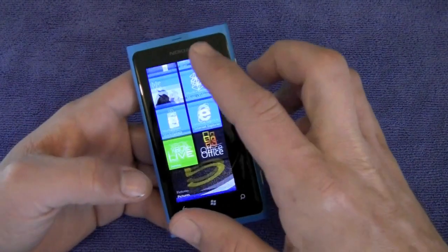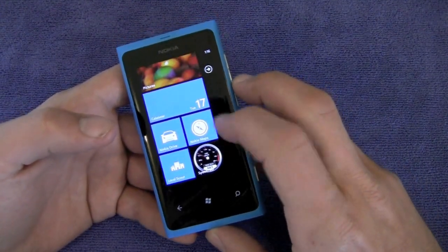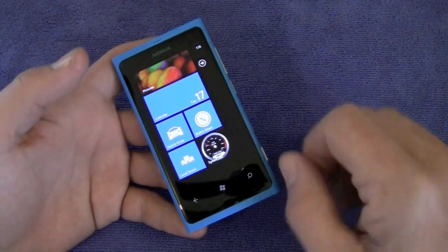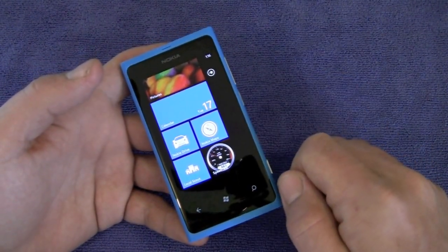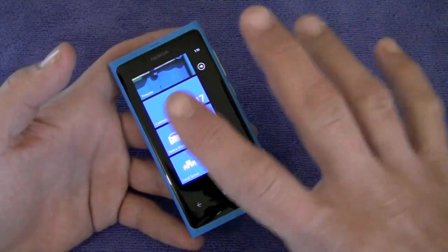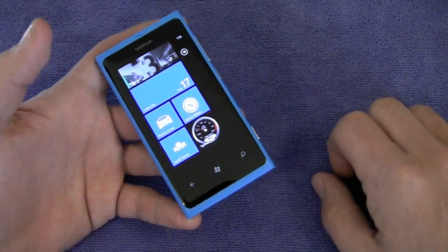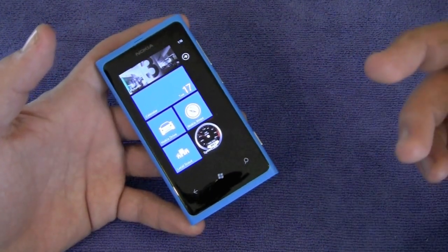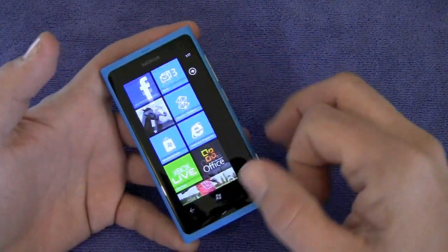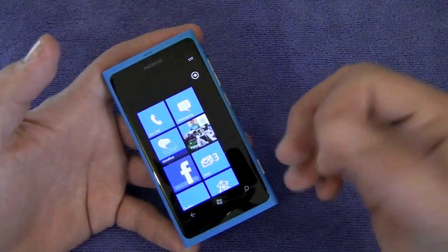Let's take a look at Windows Phone 7 itself. You have the live tiles on the main screen. Nokia also includes a couple of applications — Nokia Maps and Nokia Drive. Nokia Maps allows you to download maps directly to your device, and Nokia Drive is basically a built-in free turn-by-turn navigation system. You can access GPS and have the maps right here on your phone, so a data connection is not required to use them. That's going to be super handy if you're in an area with poor reception or if you have data caps on your plan.